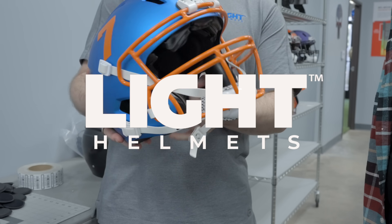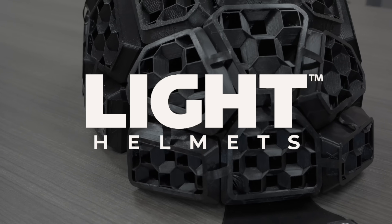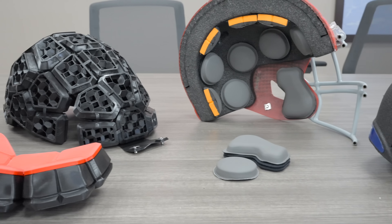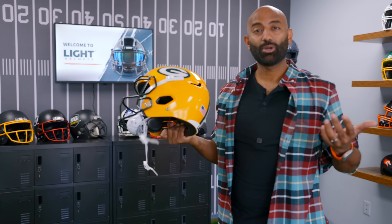I'm here with a company called Light Helmets here in Carlsbad, California, to talk about their novel approach using 3D printing and lightweight helmet design to be the future of safe football. How does it all work? Let's figure this out together. I'm Ricky, and this is 2BitAVinci.